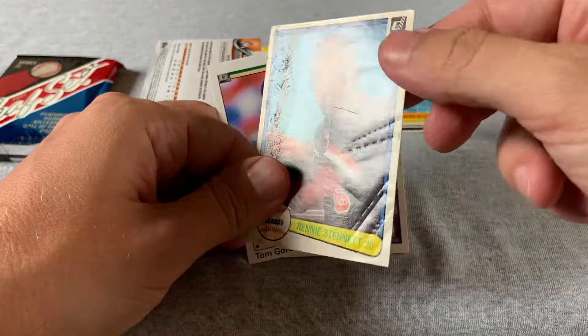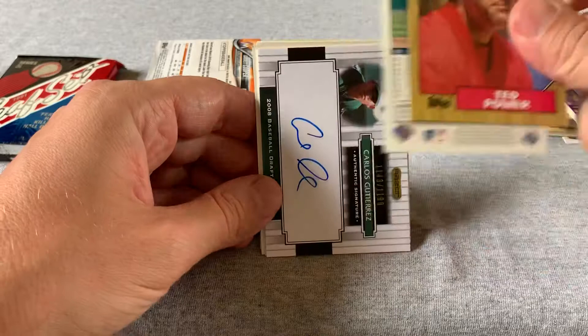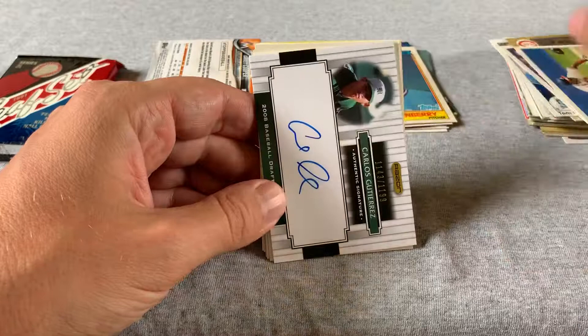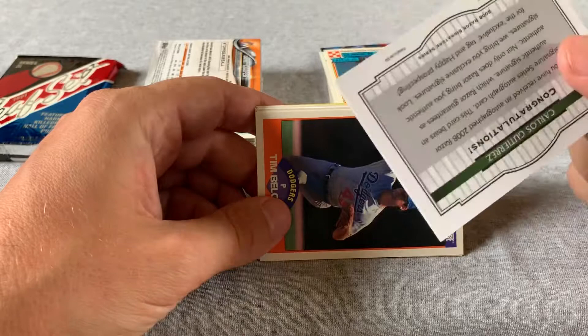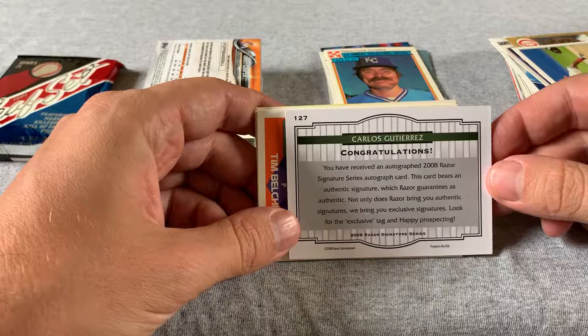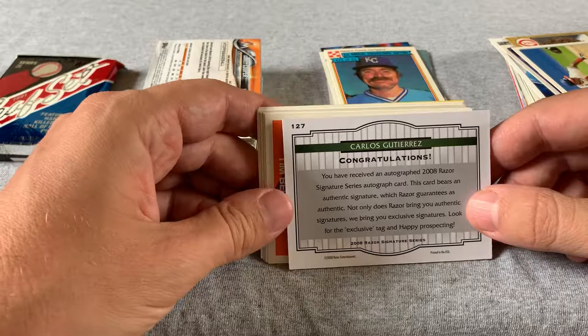Roberto Kelly, but then I guess this would be the hit — a Carlos Gutierrez autograph from 2008. It's 1,043 out of 1,199. Razor Entertainment — not heard of Razor Entertainment. So this obviously goes back to college days. So that is the hit. One out of four boxes, I guess — got one of those four boxes.